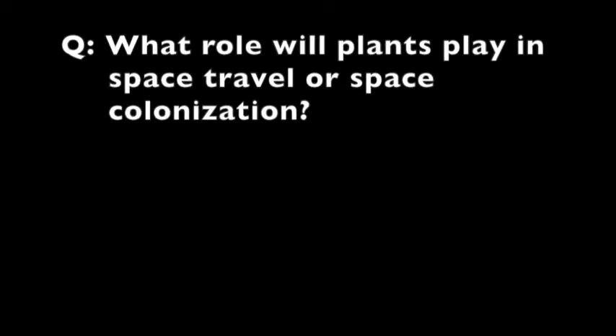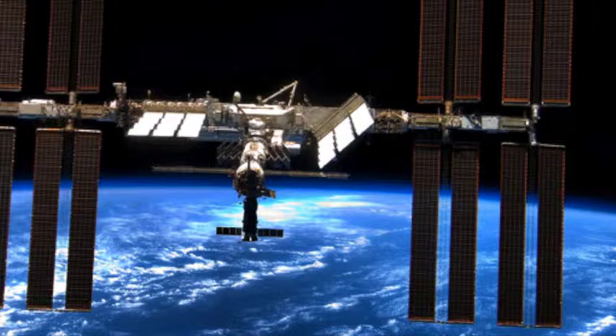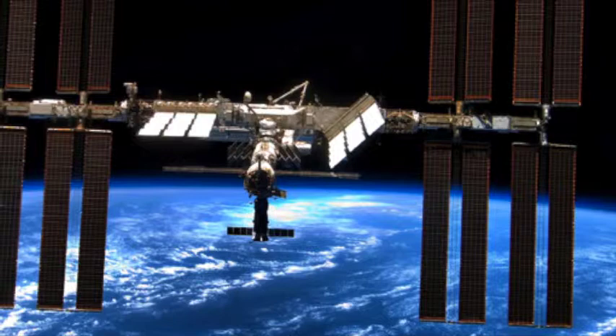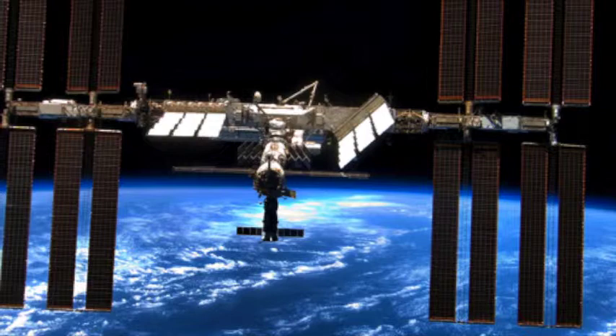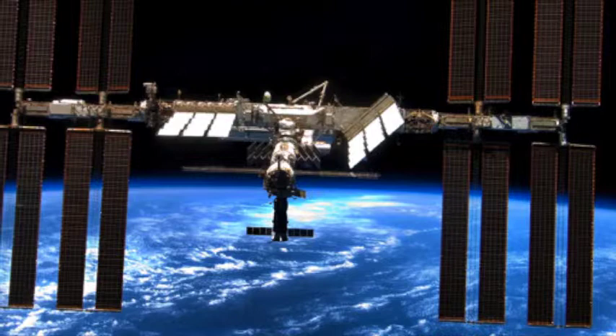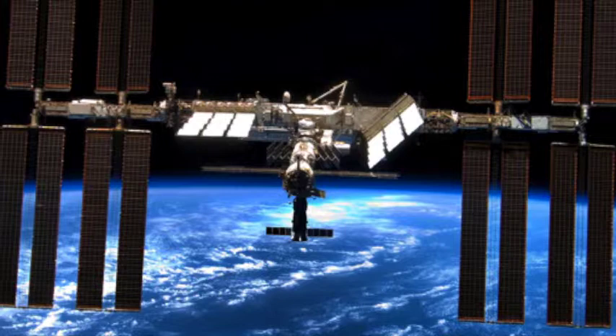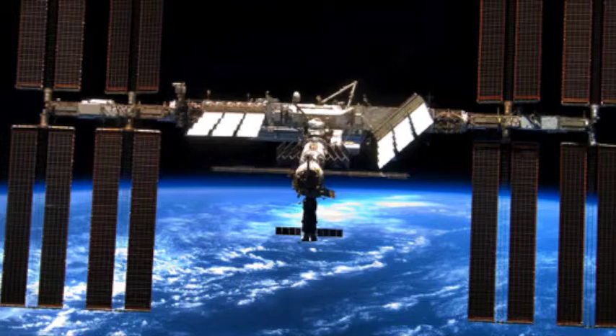For space travel and space colonization, what NASA is really looking for from plants is bioregenerative life support. There's a huge synergy between plants and animals on Earth. We can't go into space or colonize other planets without plants — it cannot be done. You can't ship enough food, oxygen, water, shelter — everything you're going to need — and actually expect to be able to lift it off. It's financially impossible, and it's kind of physically impossible to keep launching everything you would need.